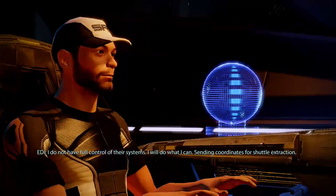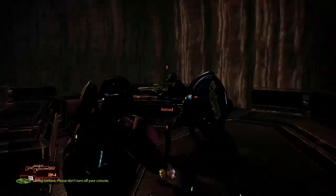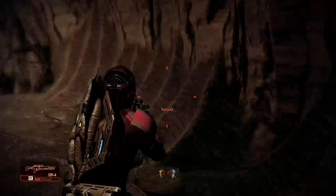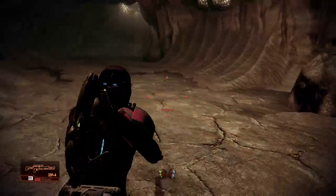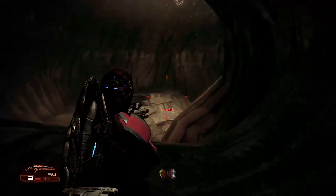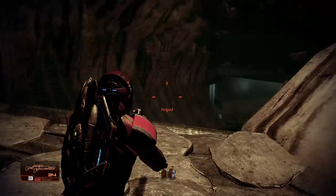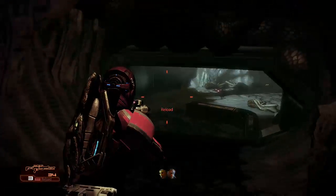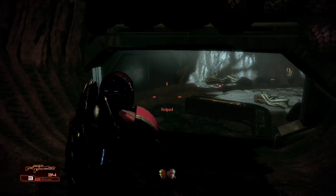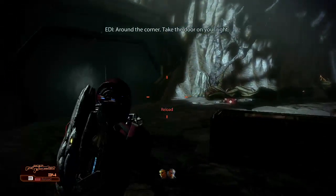Sending coordinates for shuttle extraction. Come on, let's move! Around the corner — take the door on your right.